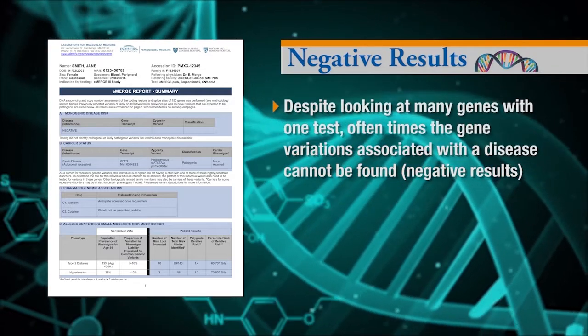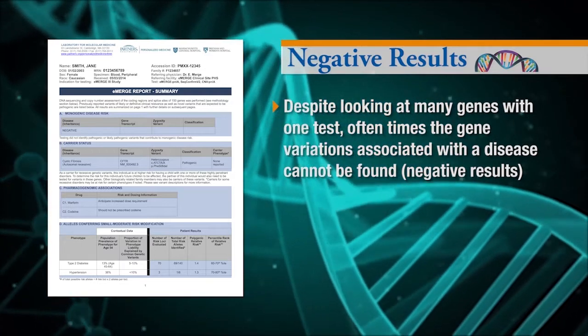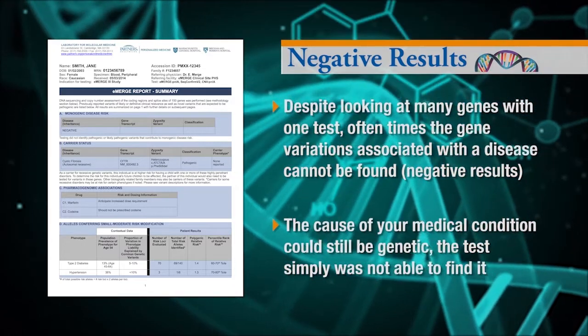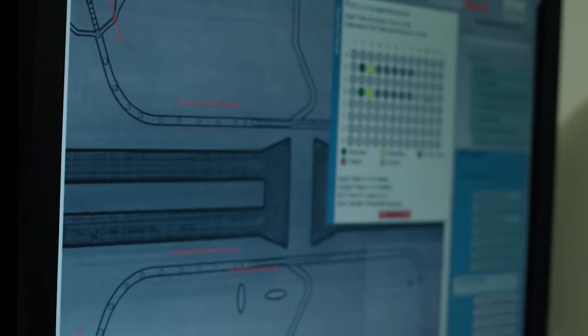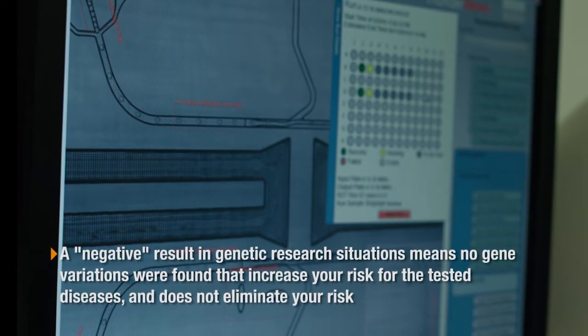We call these negative results. This means that if you have a medical condition, the genetic cause was not found. However, the cause of your medical condition could still be genetic — the test simply was not able to find it. Some research studies may want to study variations in genes that increase risk for certain diseases. A negative result in this situation means that the test did not find any gene variation that increases your risk for developing the diseases that were tested for. However, negative results do not eliminate your risk for the tested diseases.